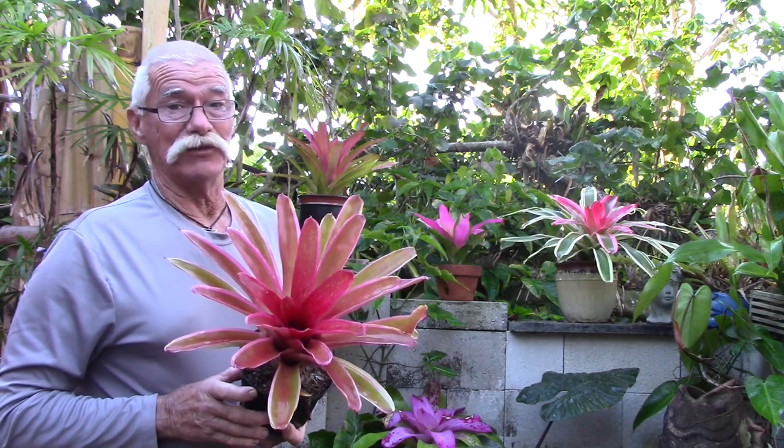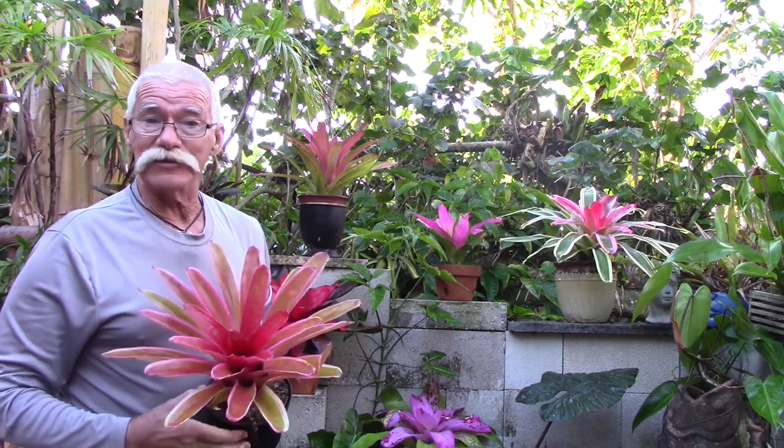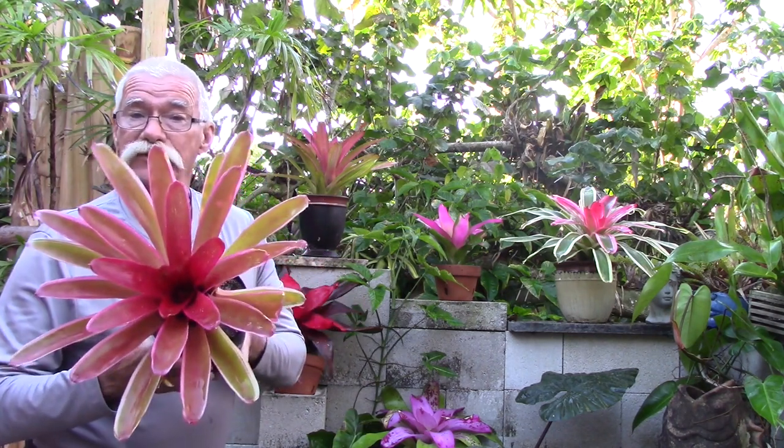Today we're going to be asking the question: what grouping of bromeliads has the most vivid color? The sun is shining, the island breeze is blowing, it's time that you and I got growing. Let's have some fun and see which bromeliads have the best color.